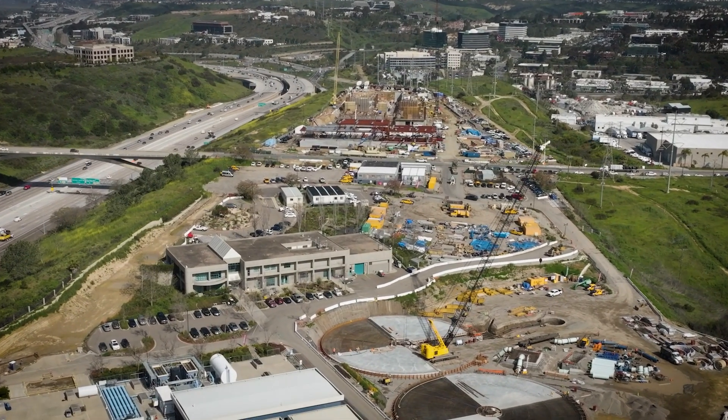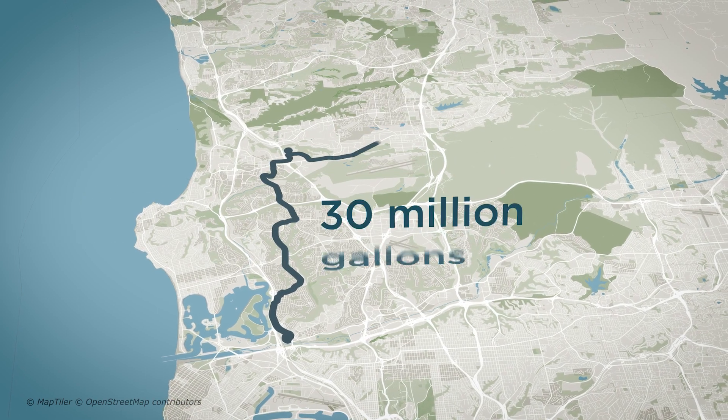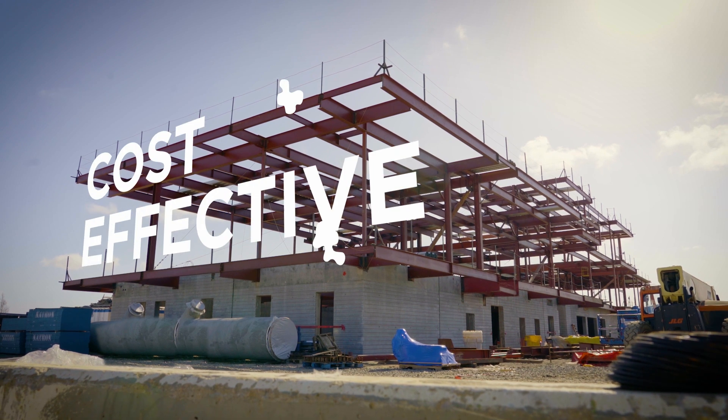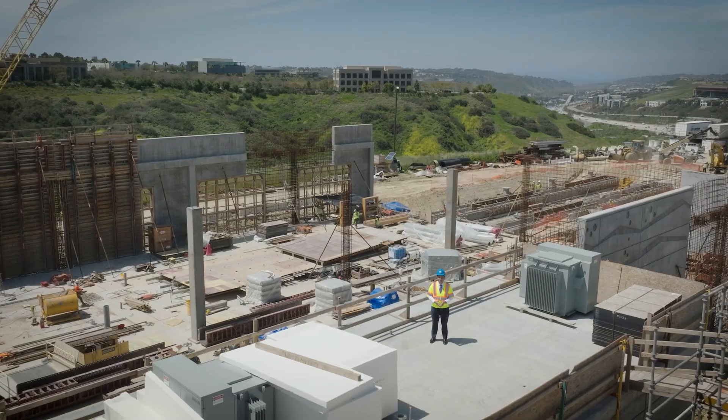We're making tremendous progress on construction of phase one, which will deliver 30 million gallons of water a day. The program offers a cost-effective investment for San Diego's water needs and will provide reliable, sustainable water supply for generations to come.